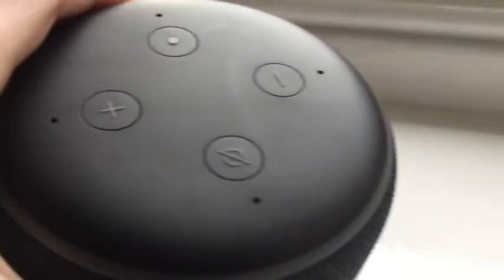Personally, I prefer this old Echo Dot design to the new one. With the fabric on, I love the fabric — the fabric's amazing. And it's got all the buttons all in one place, and it plugs in easily. I think this design is better than the new Alexa design, but it's up to you.